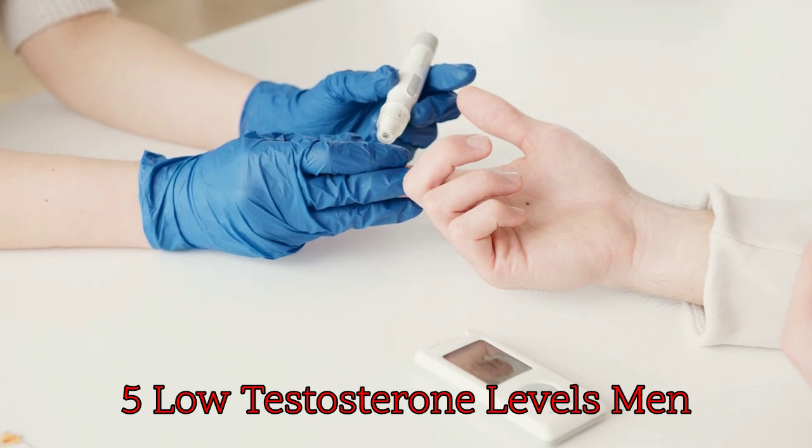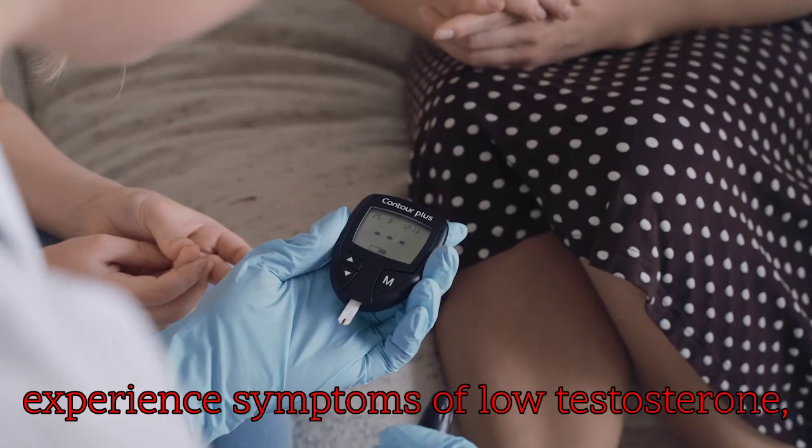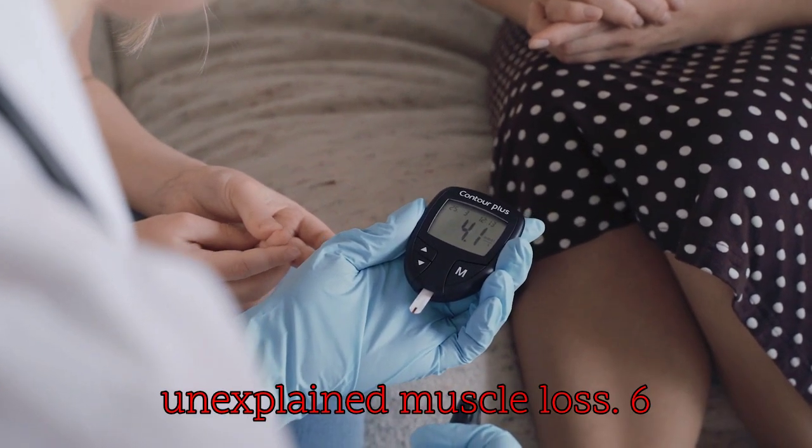5. Low testosterone levels: men with high insulin resistance may experience symptoms of low testosterone, such as decreased libido, fatigue, and unexplained muscle loss.